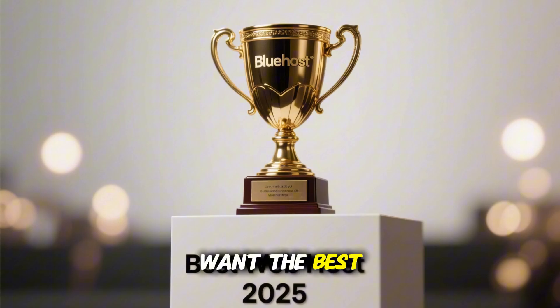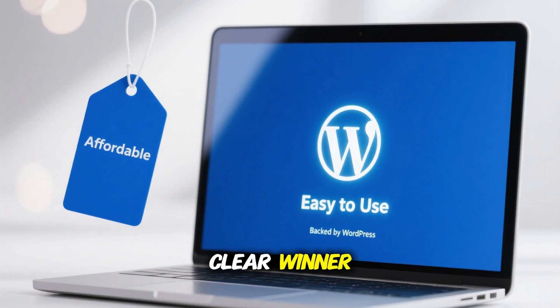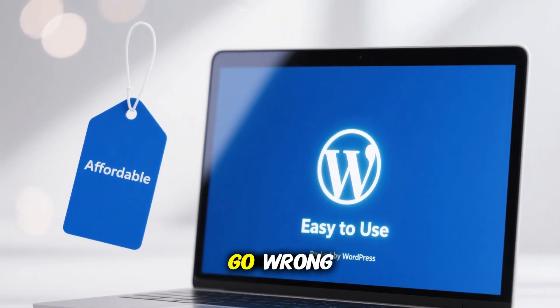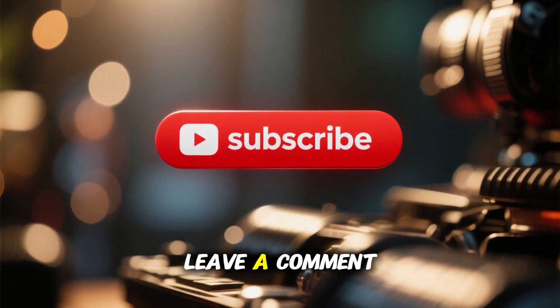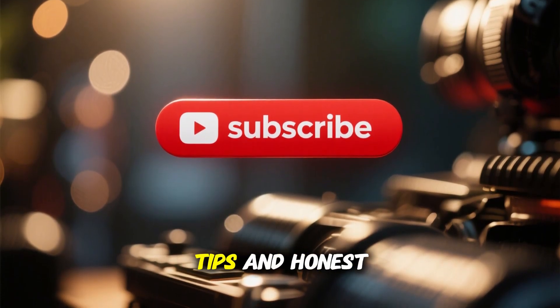So, if you want the best cheap web host in 2025, Bluehost is the clear winner. Affordable, easy to use, and backed by WordPress — you really can't go wrong. If this video helped you, don't forget to like it, leave a comment with your thoughts on Bluehost, and subscribe for more web hosting tips and honest reviews.